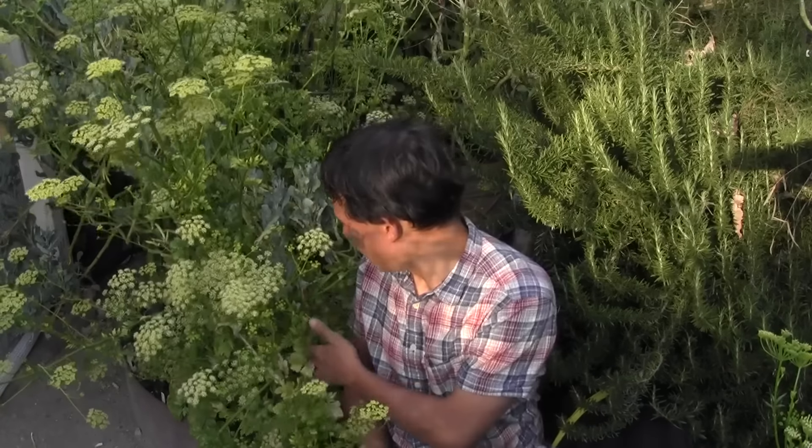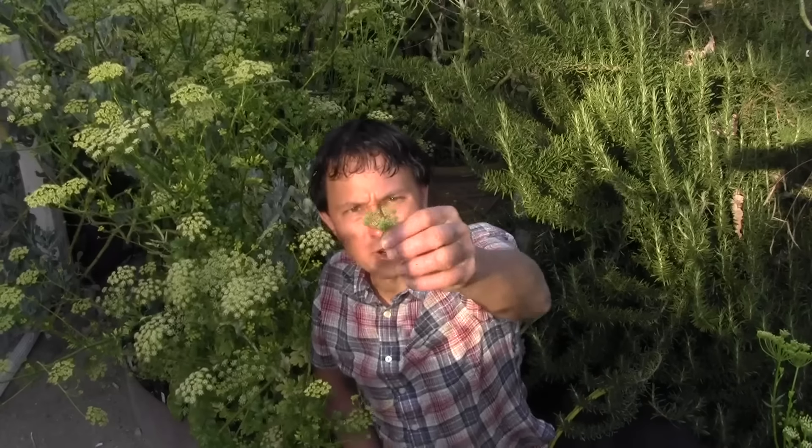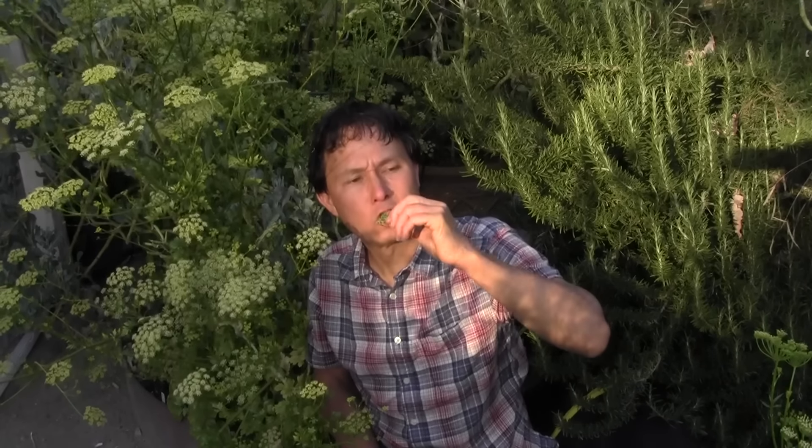The next flower is from my flat leaf parsley that went to flower — one plant making massive amounts of flowers. Right when you put it in your mouth, you can taste the pollen with a sweet flavor, and then you get that strong parsley flavor. This is especially strong if you're not used to eating parsley — it tastes like a parsley garnish but maybe four times stronger. I actually add parsley to my salads now and love it, but this flower version is still stronger.